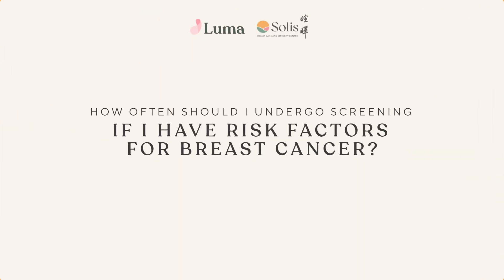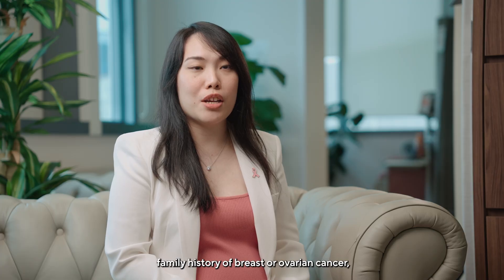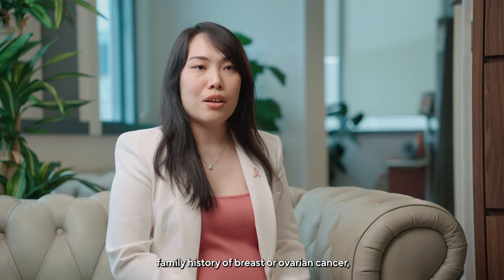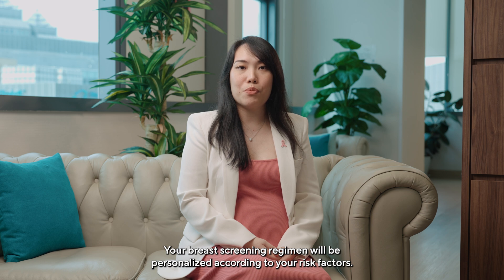How often should I undergo screening if I have risk factors for breast cancer? Please discuss with your doctor if you have risk factors such as certain genetic mutations, family history of breast or ovarian cancer, or previous radiation to the chest. Your breast screening regimen will be personalized according to your risk factors.